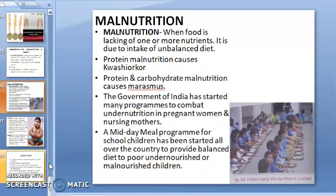The Government of India has started many programs to combat under-nutrition in pregnant and nursing mothers. The government has also started a midday meal program for school children all over the country to provide balanced diet to undernourished and malnourished children. You can see the picture of children eating a midday meal in a government school.